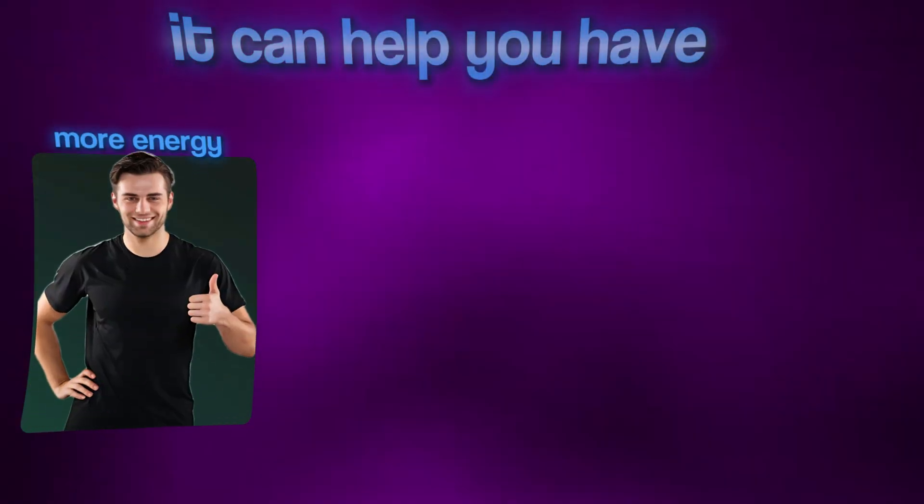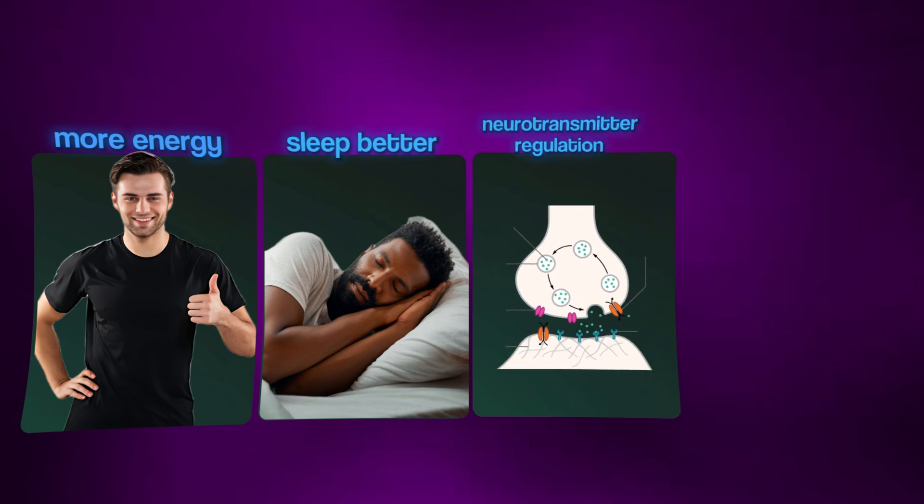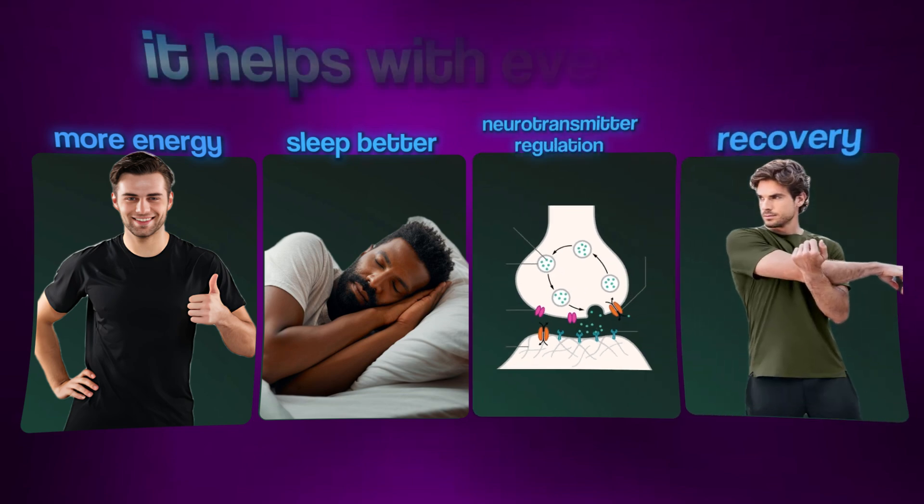NAD is very similar. When I do NAD — and I actually do NAD IV monthly — for me it is more preventative. It has several different things it helps with: more energy, better sleep, neurotransmitter regulation, recovery, and everything in between. Remember, we have cells throughout all of our bodies systemically, so when you're giving your body NAD to repair, it's really helping all of those cells. It's not just targeting one area. Depending on what each person needs to repair, it could be two different things because we are two different people.